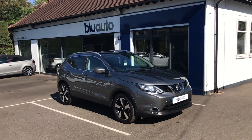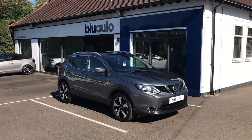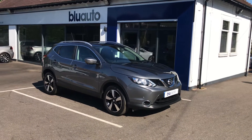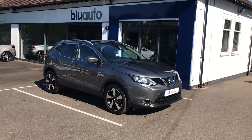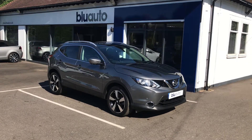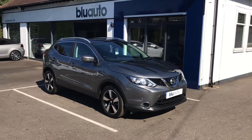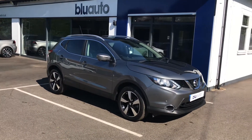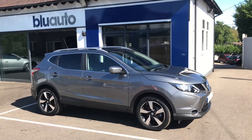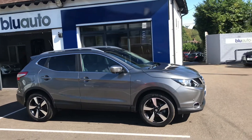Hello and good afternoon. We're just going to do another quick little walk-around video of one of the latest vehicles onto the Blue Auto 4 Corp. This here is a 2015 15-plated 1.5-litre diesel Nissan Qashqai, and this is the N-Tec Plus. This vehicle has had two owners from new but does benefit from a full Nissan service history.